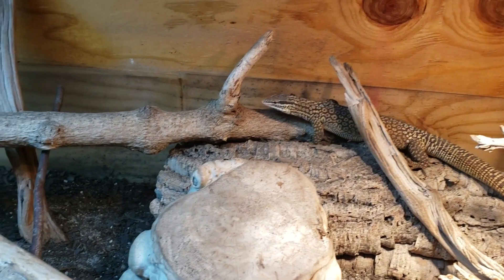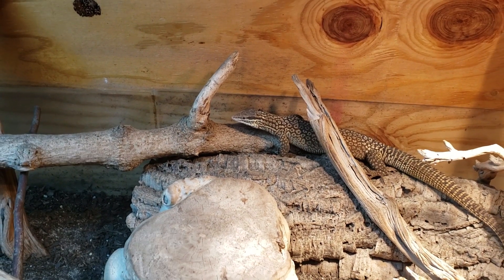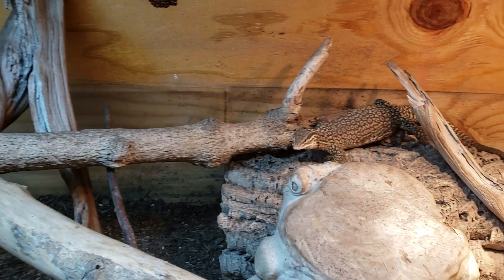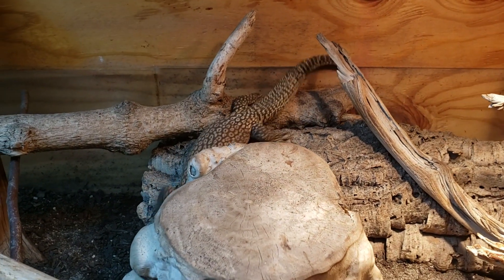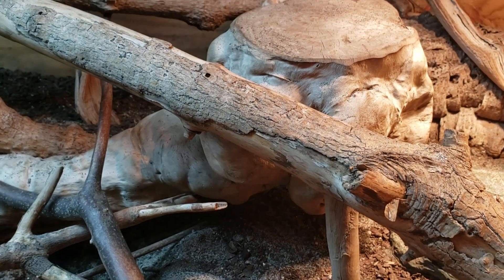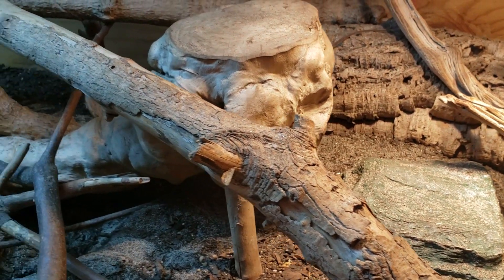It kind of depends on species as well. People who talk about bearded dragon brumation would have some differences in beliefs compared to people who talk about tegu brumation. There's a lot up in the air — does it have to do with cold, with the amount of light, or is it just an internal clock type of thing? These things really need to be solved before we can understand certain species that brumate and why they do it.